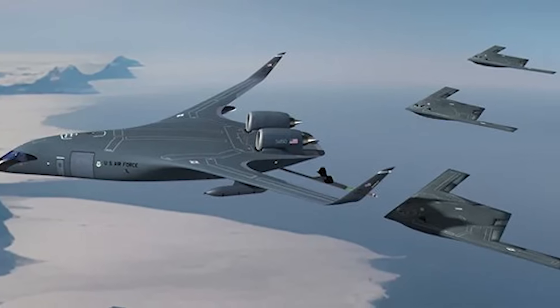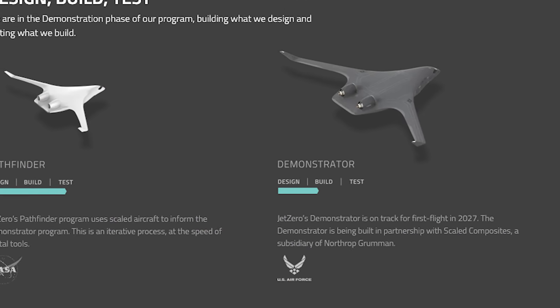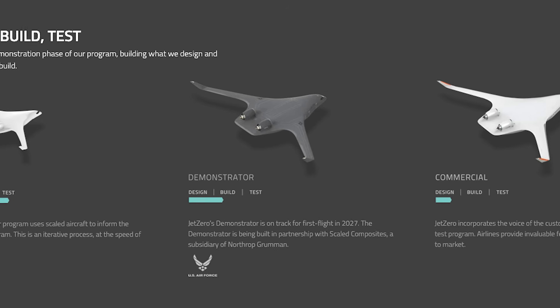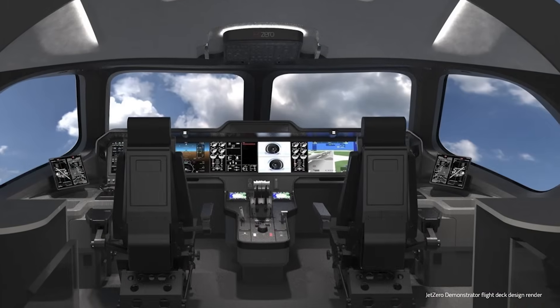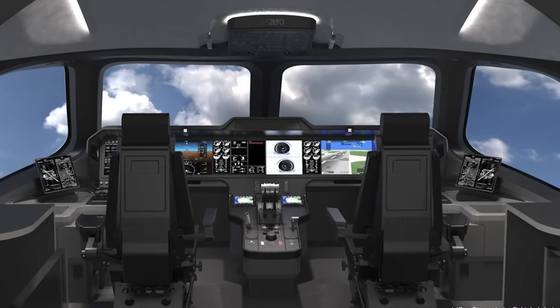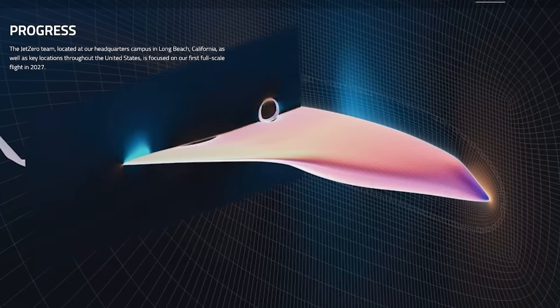And I want to be clear, this isn't exactly hypothetical. Back in 2023, Jet Zero secured a $235 million contract from the U.S. Air Force to fly a full-scale commercial demonstrator by 2027. And unlike most large aircraft programs, Jet Zero is reporting that this effort is on budget and on schedule, with the aircraft's full-scale fuel tanks and cockpit tooling already complete, and wing test articles being evaluated as we speak.